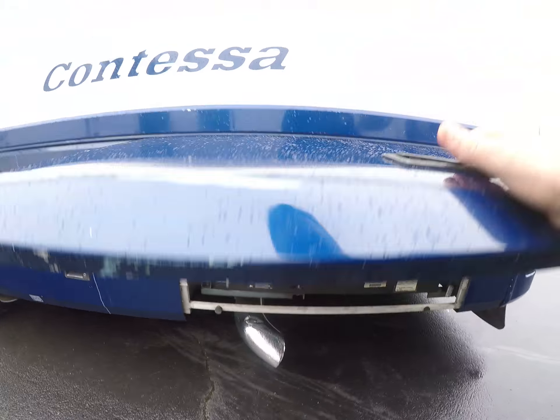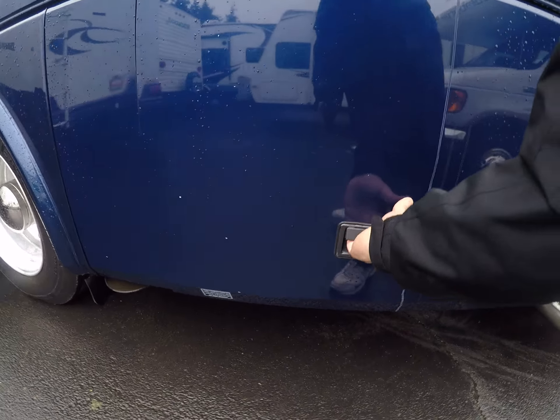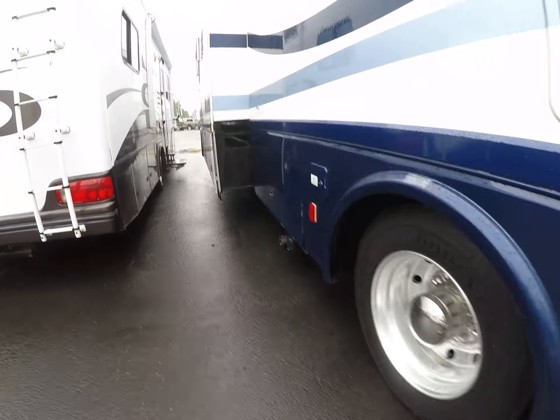The exhaust pipe for our 7500 watt Onan diesel generator — that's something that'd be hard to wear out in a lifetime. Inside there's our inverter, and the batteries have been updated on this thing.